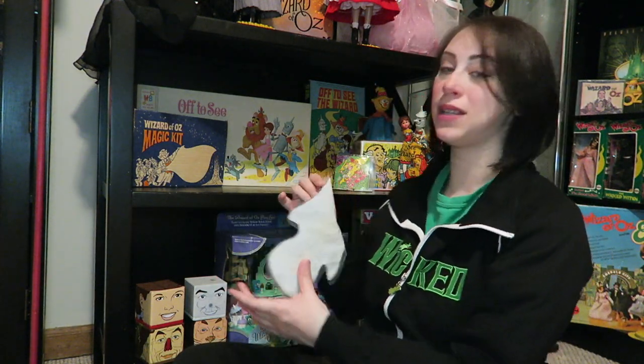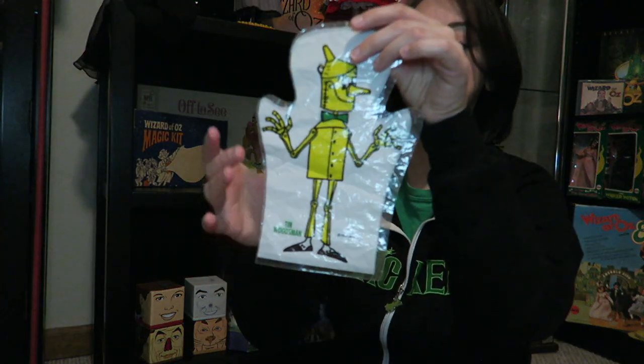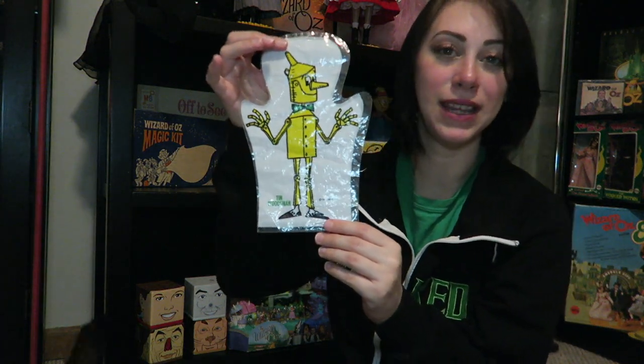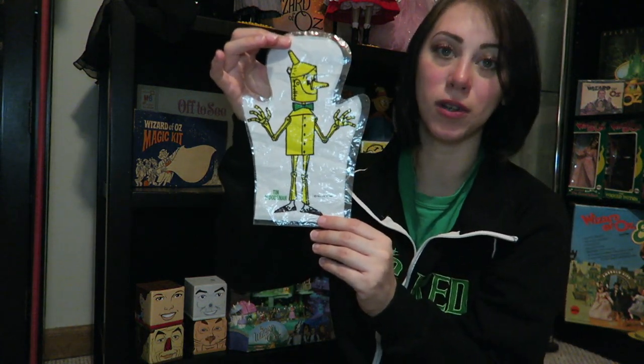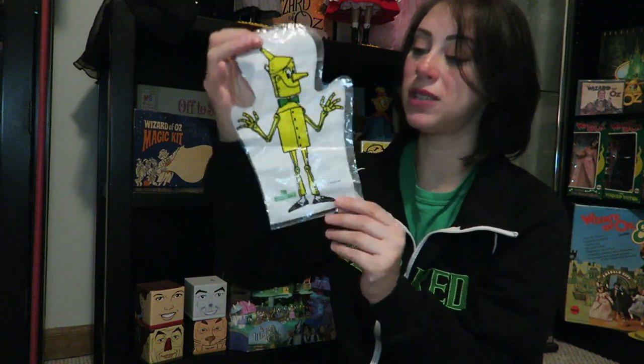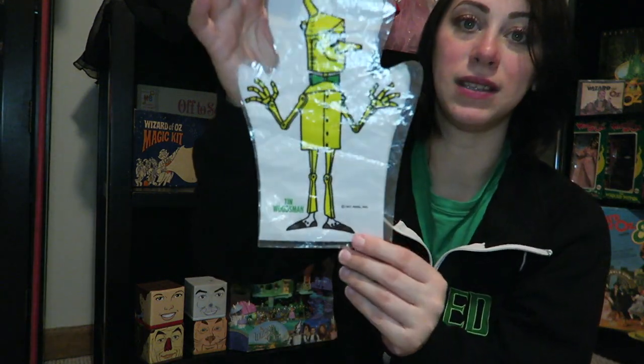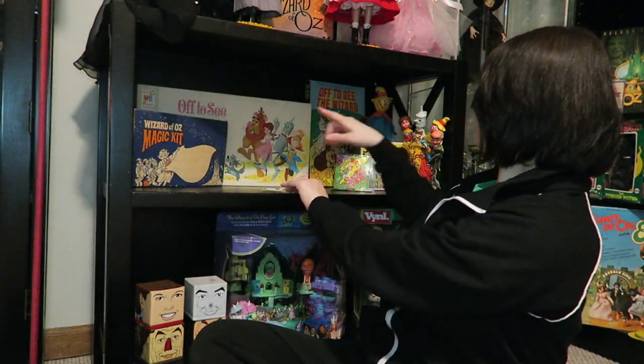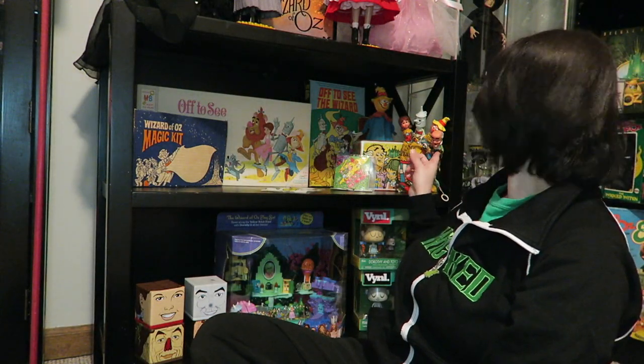One thing I found was this plastic hand puppet — it's still sealed. I don't know if they made these for all the characters, but this one has the Tin Man on it. Hopefully I'll be able to find the rest at some point. And of course we have the jack-in-the-box talking glove.